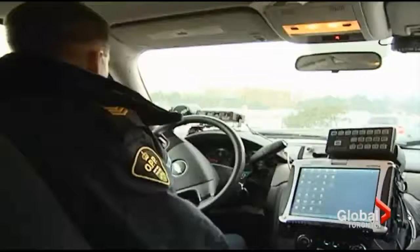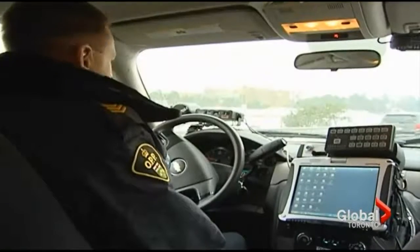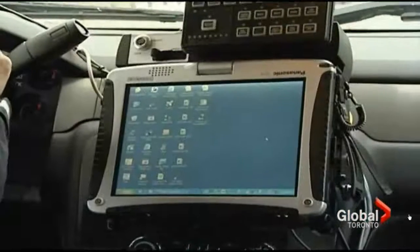We really think this technology is going to help us a great deal. There will also be more equipped vehicles on the highways. The OPP fleet of four is growing to 27 province-wide, eight in the GTA.